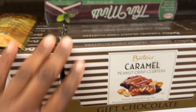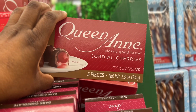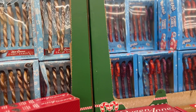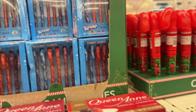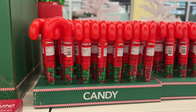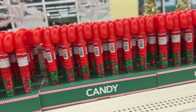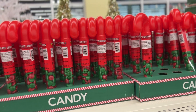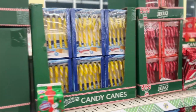They also have holiday candies: Barton's caramel, Queen Anne, cordial cherries, candy canes in different colors and varieties. They even have these — they're chocolate. You know that chocolate — I can't remember the name, it's on the tip of my tongue. And they have more candy canes.